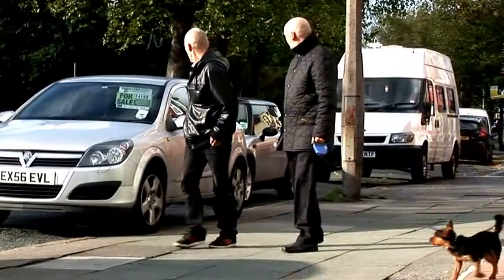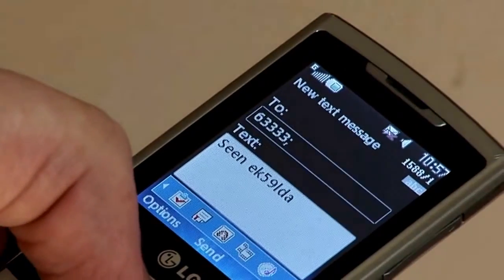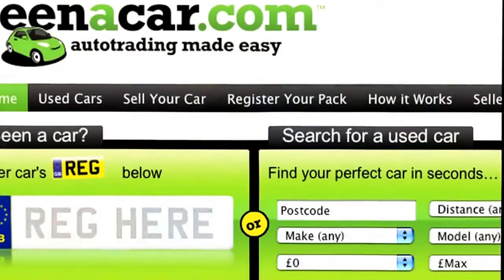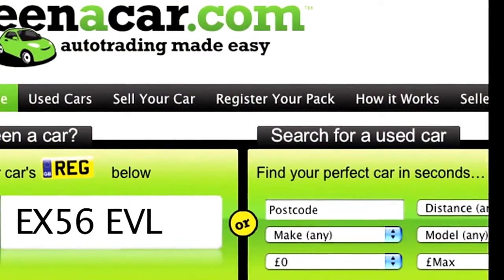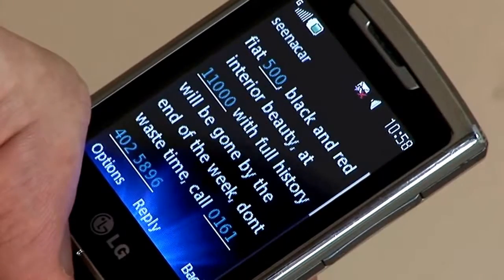If you see a car with the Scenacar.com branding, you can either text the registration number or go online and enter the registration number to directly see the car's advert. So the whole process is so fast. The text facility is really great. Buyers can receive your car's details 24 hours a day.